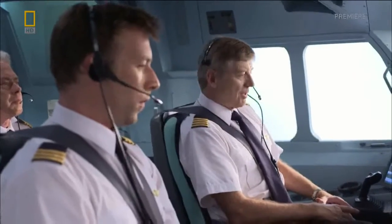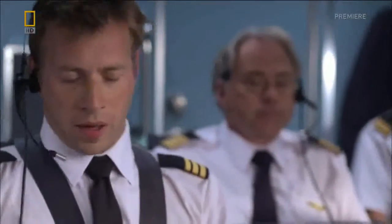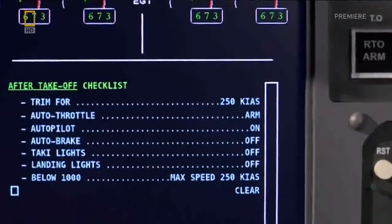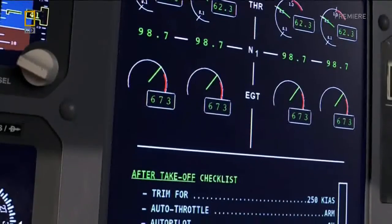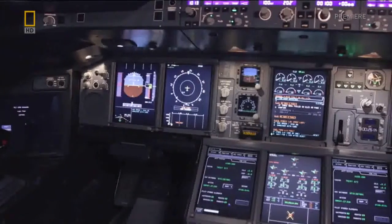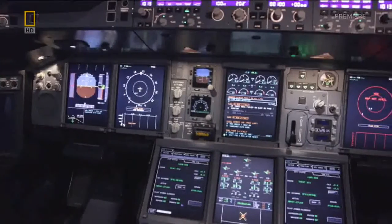Climb out checklist, please. Auto thrust is set, and E-CAM is clear. The E-CAM, or Electronic Centralised Aircraft Monitor, keeps watch over the myriad of on-board systems, and alerts the crew to even the slightest malfunction.